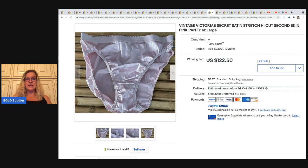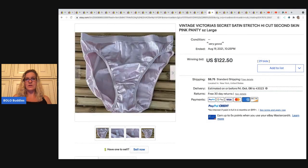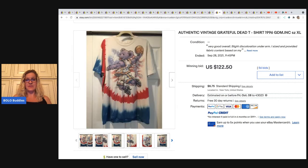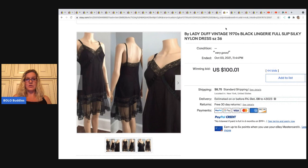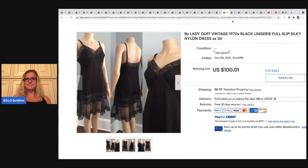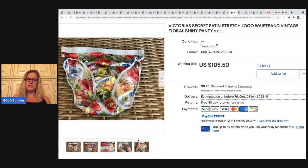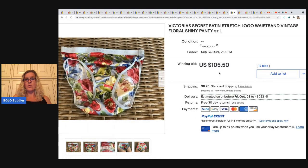Here's another Victoria's Secret satin stretch in a different style — that one sold for $122.50. Here's a Grateful Dead t-shirt, kind of out of this seller's norm, but definitely a bolo — sold for $122.50 plus shipping. The next item is Lady Duff, another brand I've never heard of. I do wish they had put a picture of the tag, which they did in most of their photos. That one sold for $100.01. Then another Victoria's Secret — this one is called satin stretch, maybe there are different styles — $105.50 on that one.